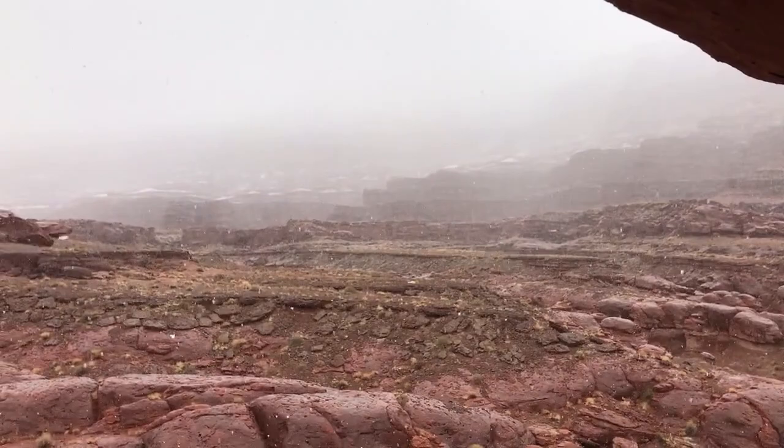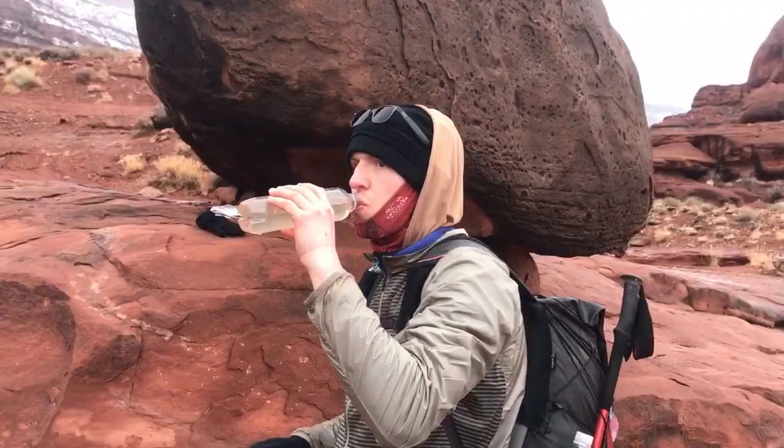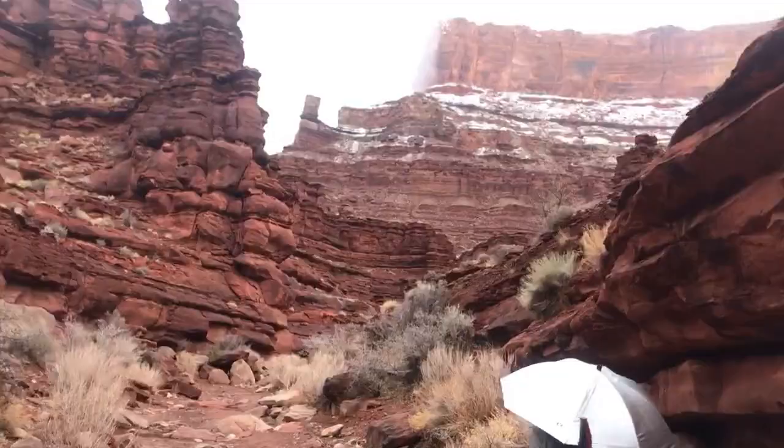I guess the snow is better than rain. How's it taste? Tastes fine. Minor sediment. A little earthy. We're just in an incredible place right here.